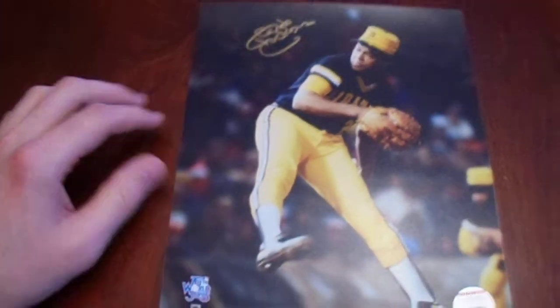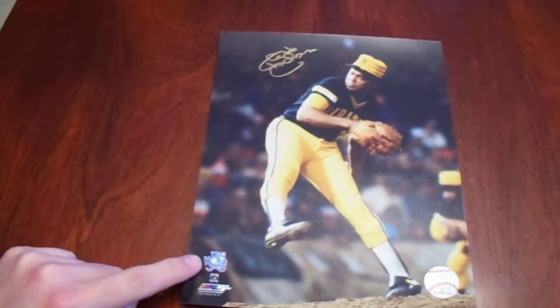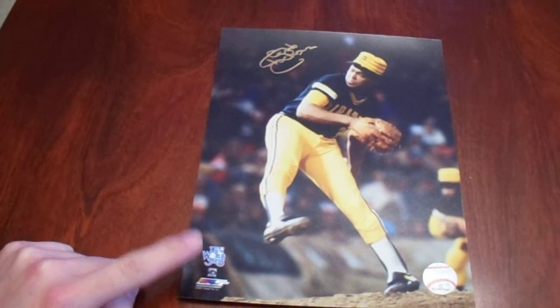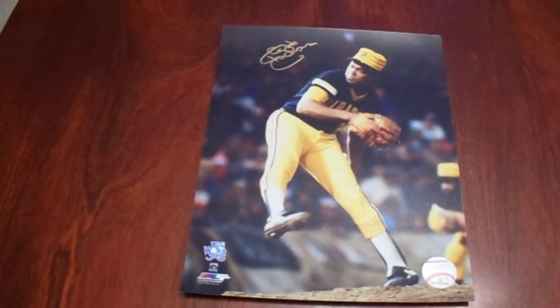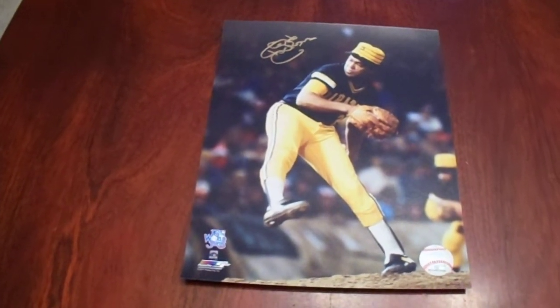So yeah, those are the trading cards. The next thing I want to show you is an 8x10 photo that I purchased. Hunt Auctions, for the past maybe five or six years, has done a lot of the autographs for Pittsburgh Pirate players and whatnot. This was on sale once for, I think, like seven bucks. It's a Photophile photo — got the 1979 World Series logo there. Love the uniform. So that was my autograph photo of Grant Jackson.